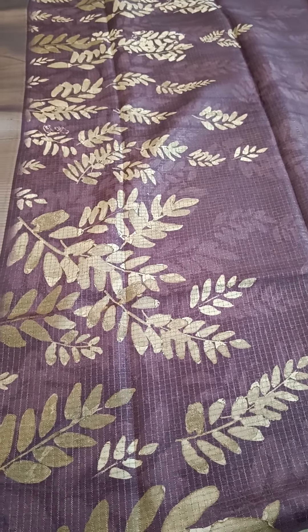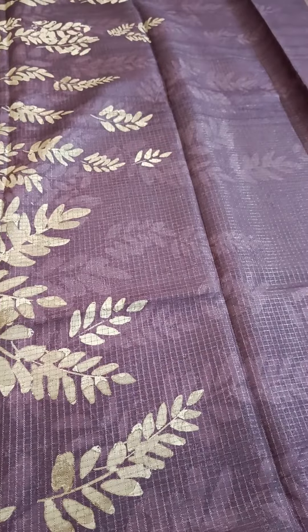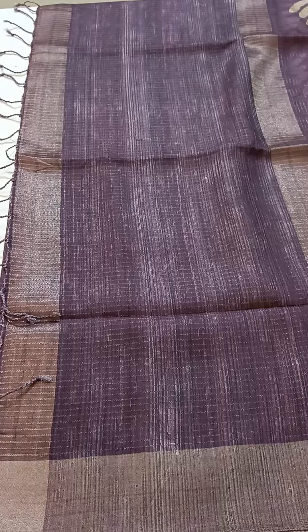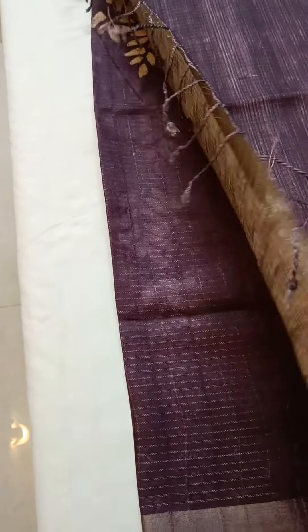This is the complete body part. Let's see the blouse and the pallu part also. This is the simple pallu part with the tassels, and this is the contrast blouse.